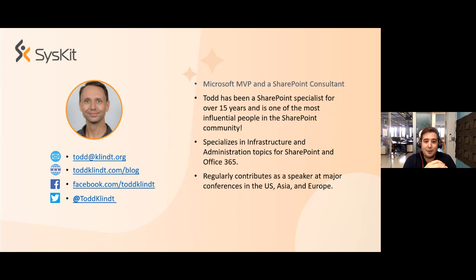Now let me introduce Todd — if he even needs any introduction. Todd is a Microsoft MVP, SharePoint consultant, and a very good friend of Syskit. Todd has been a SharePoint specialist for over 15 years and is one of the most influential people in the SharePoint community. He specializes in infrastructure and administration topics for both SharePoint and Office 365, and regularly contributes as a speaker for major conferences in the US, Asia, and Europe.